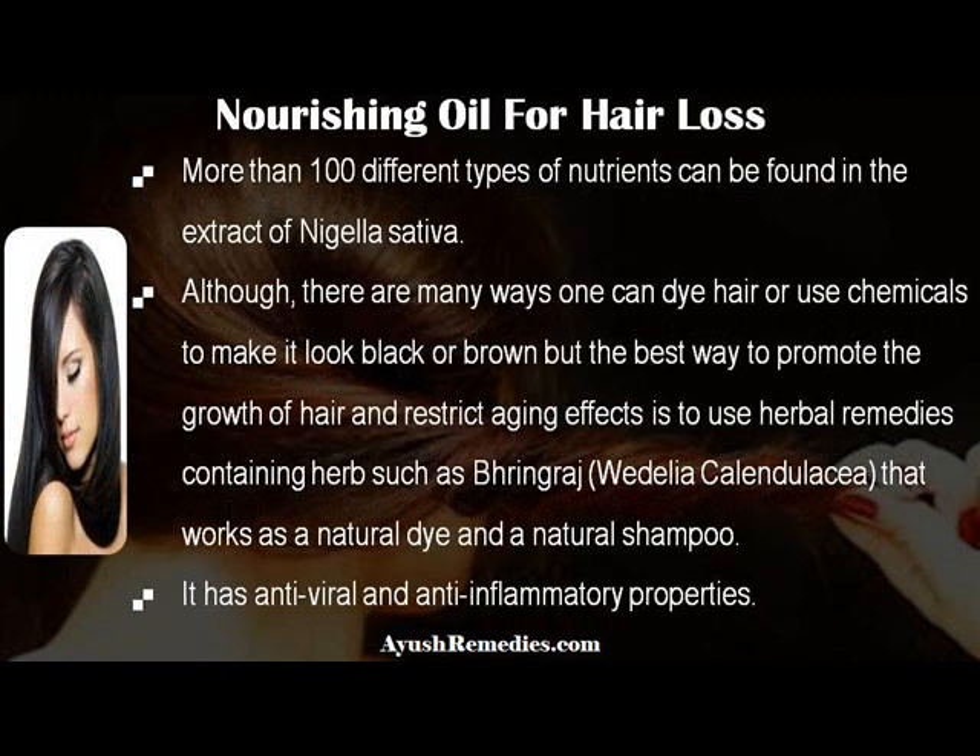More than 100 different types of nutrients can be found in the extract of Nigella sativa. There are many ways one can dye hair or use chemicals to make it look black or brown, but the best way to promote hair growth and restrict aging effects is to use herbal remedies containing herbs such as bhringraj and Wedelia calendulacea, which work as a natural dye and a natural shampoo.